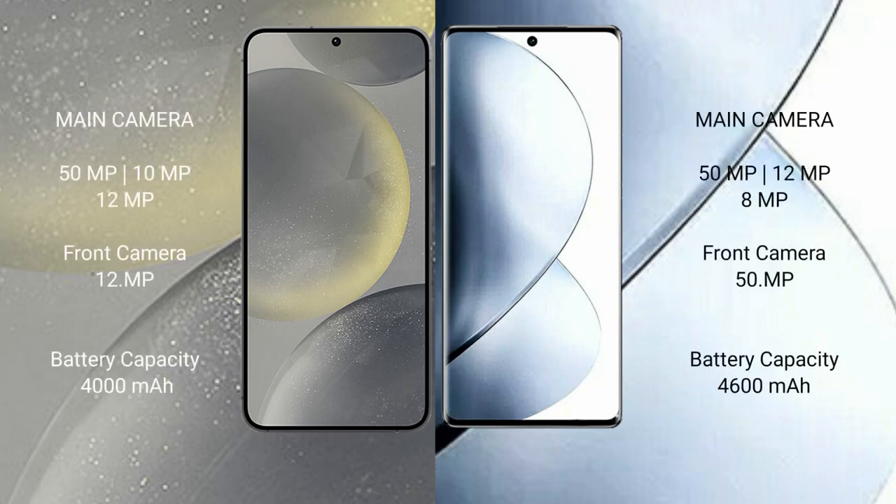Samsung Galaxy S24 has a triple rear camera setup: 50MP plus 10MP plus 12MP, and a 12MP front camera. Vivo V29 Pro also has a triple rear camera setup: 50MP plus 12MP plus 8MP, and a 50MP front camera.